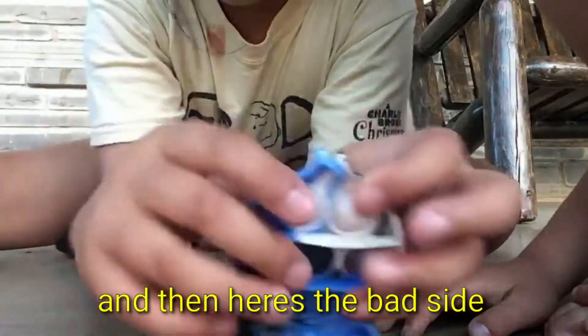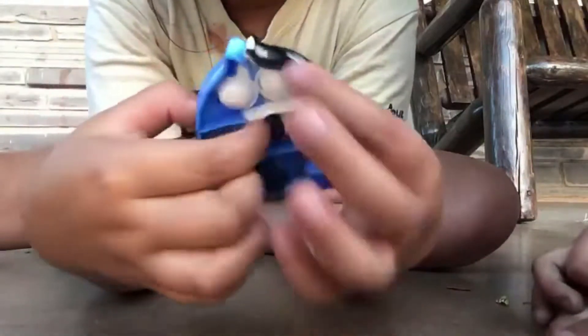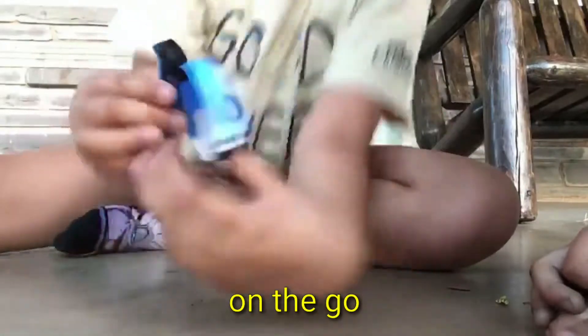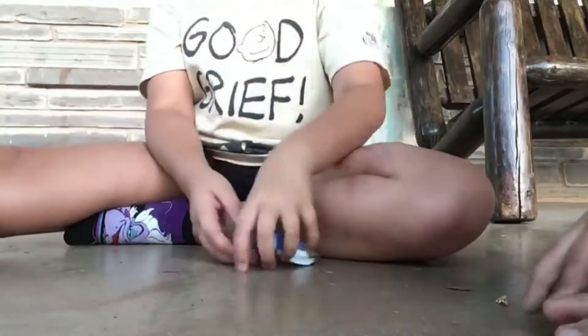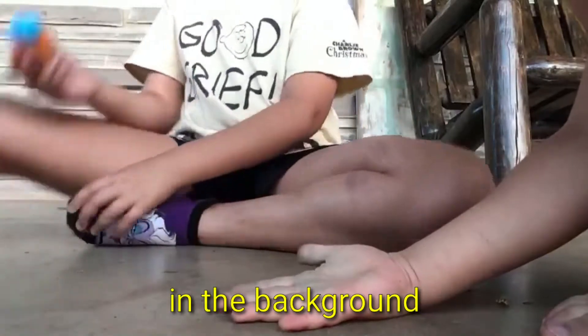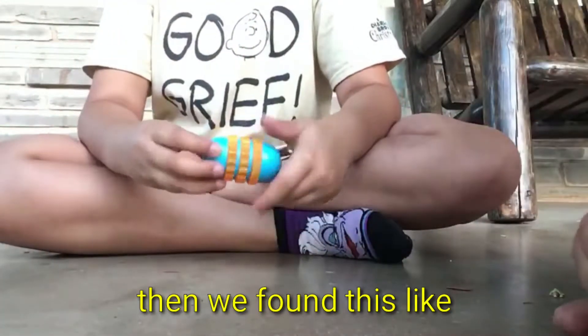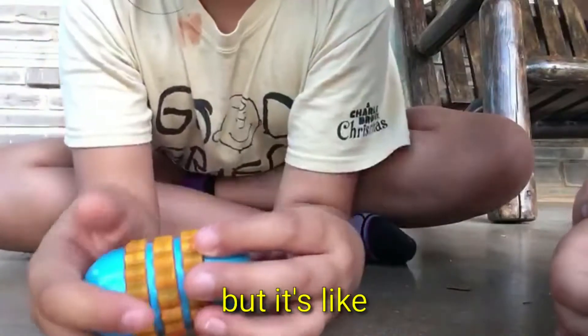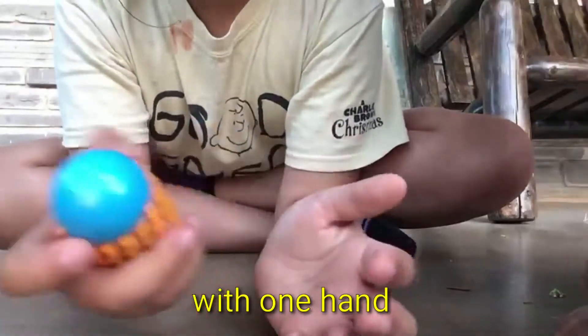And here's the bad side of the mini poppet. I think it's really cool for on the go and it's not that big either. Sorry if you hear barking in the background — our neighbors have really loud dogs. Then we found this ASMR pod — it's like a lock twister, really just to fidget with your hands with one hand.